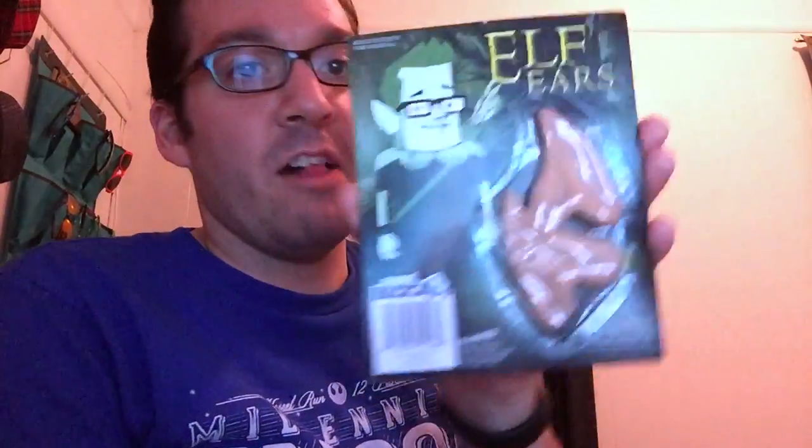Elf ears! That's great. I could totally use me a pair of those. I have a whole elf costume, whether it be for Middle Earth or whether it be for Christmas time. I could definitely use that.